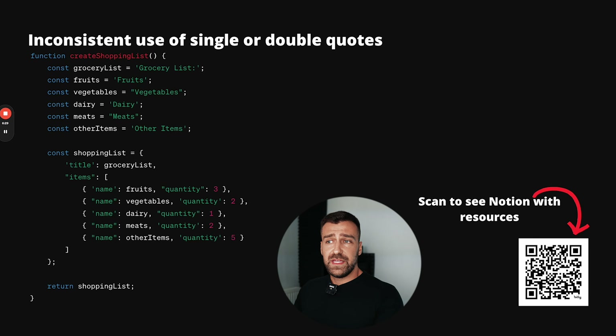When you actually need a console log to understand a value, you won't be able to detect it because you have so many messages in your console. I had this problem myself in my first job — I had such a hard time finding what I was looking for because I had consoles everywhere. You could also leak secrets: if you leave console logs everywhere, you might accidentally log an API key, which could cost your company millions of dollars.